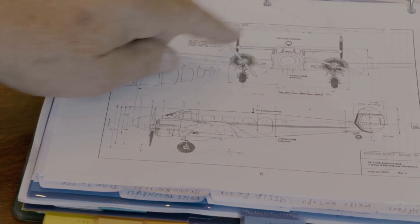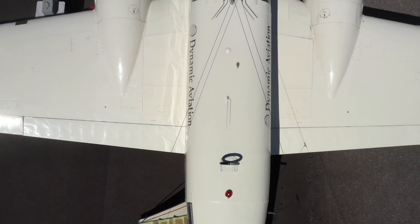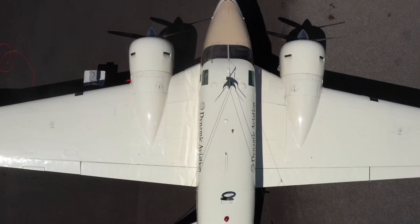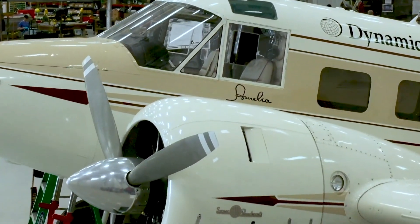Dynamic Aviation offered the use of a BJ-18 aircraft as well as technical support. The look of the two airplanes is very, very similar. Because of that, we can put the same style V antenna on the airplane and have the same kind of engine noise and background that would have been present when she made her transmissions.